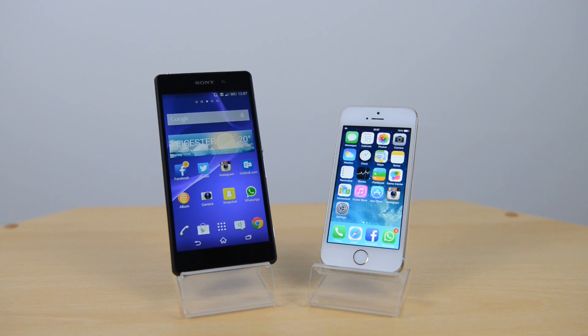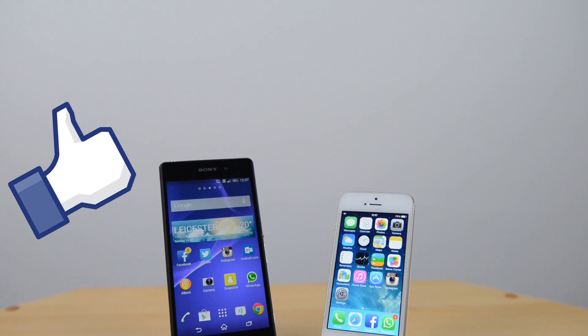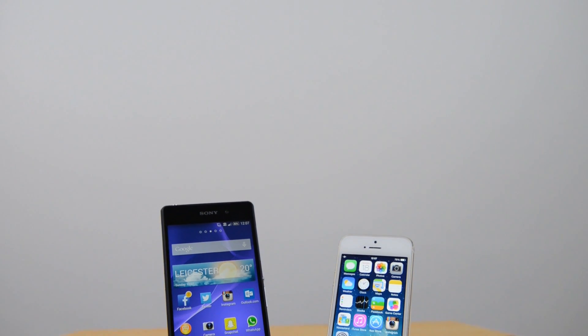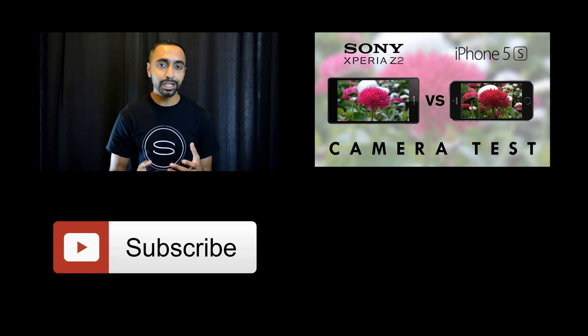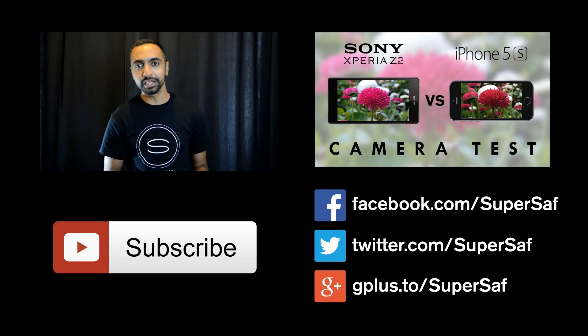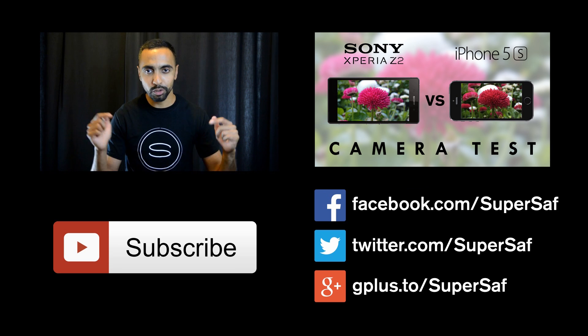I hope you enjoyed this video and found it useful. If you did, please hit that thumbs up button for me — it really does help me out. Why not subscribe to the channel — I've got plenty more content coming up. Thanks for watching, this is Saf on SuperSaf TV. If you want to see more regular videos like this, hit the subscribe button below. To see my previous related video, hit the link right here. Stay in touch over Facebook, Twitter, and Google Plus — all addresses are in the description below.